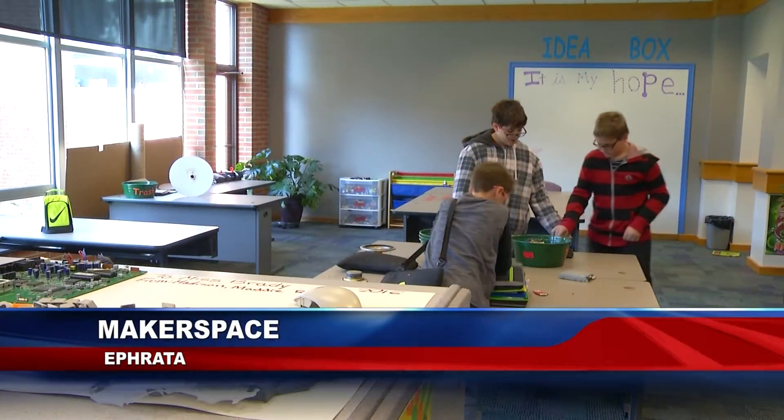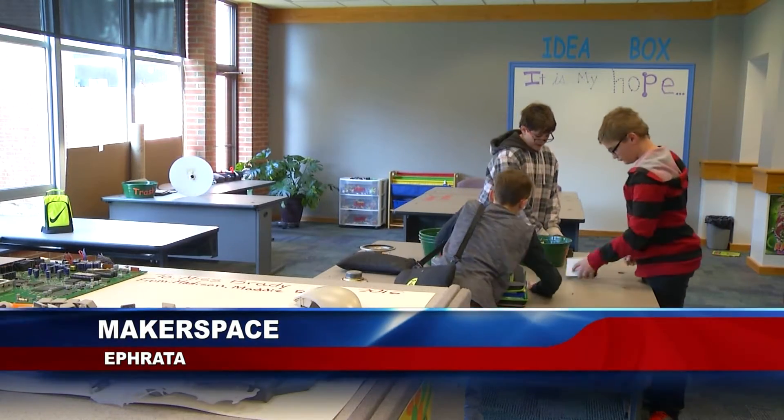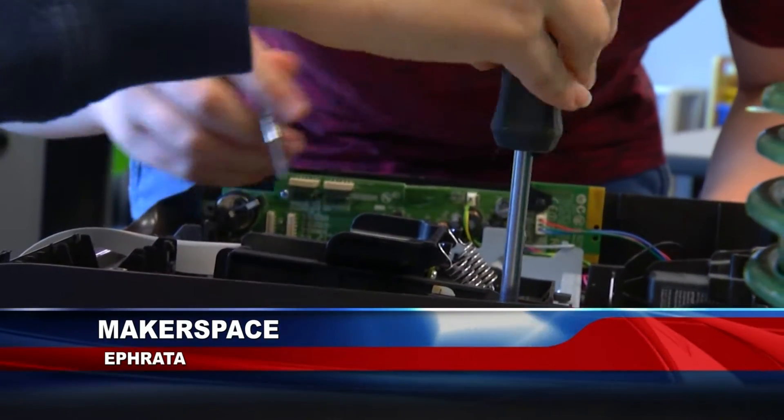A new addition to Ephrata Middle School is providing a fun atmosphere for students to sharpen their skills. It's called Makerspace. News 11's John Buffon has the story. The new Makerspace area at Ephrata Middle School is more than just a bunch of cool gadgets. It's a way for students to expand their innovative horizons.